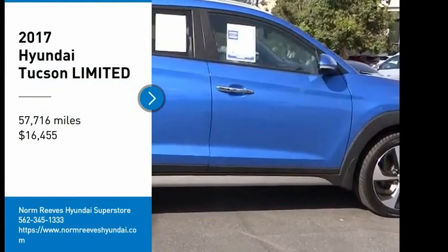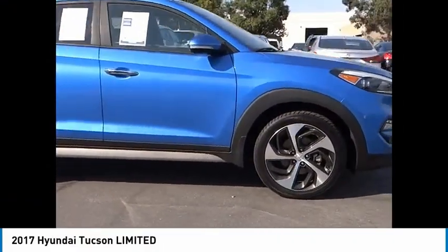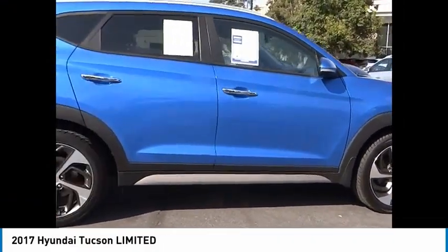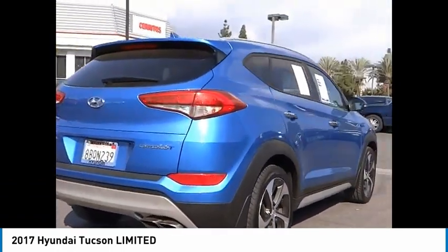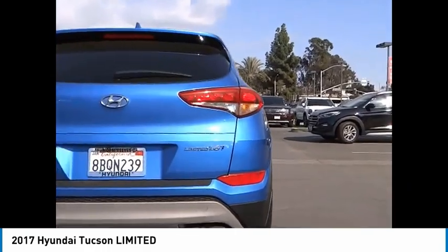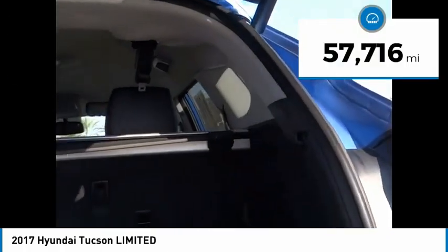Looking for the right vehicle? Check out the 2017 Hyundai Tucson. The Hyundai Tucson is Hyundai's first CUV to be designed in Europe. Tucson takes the boxy utility vehicle and transforms it with flowing curves, graceful lines, and style to spare. It's the future of the crossover and is priced below twenty thousand dollars.